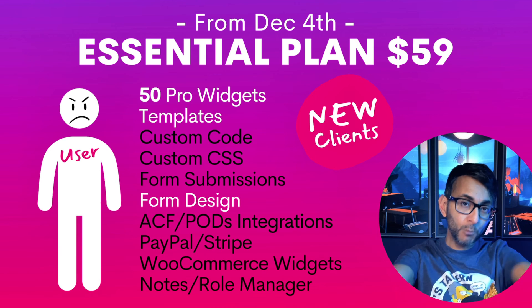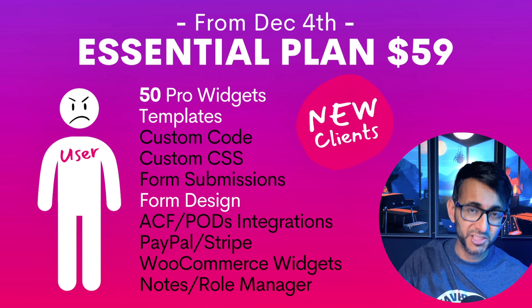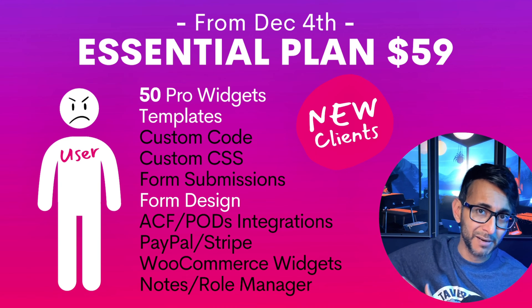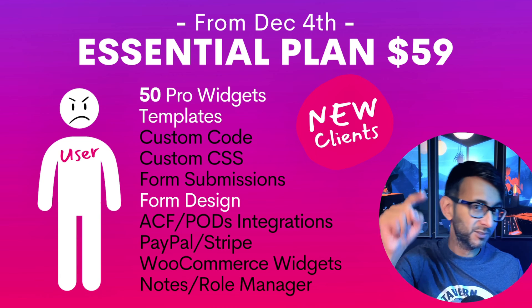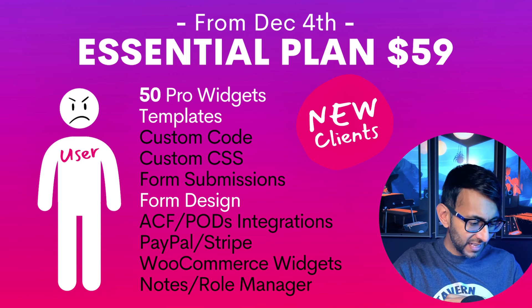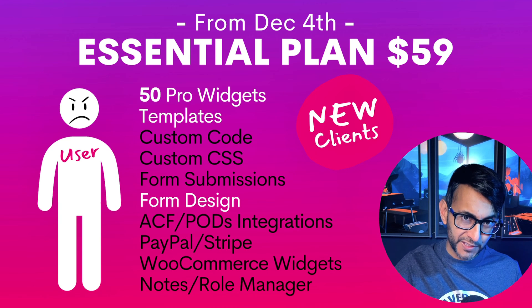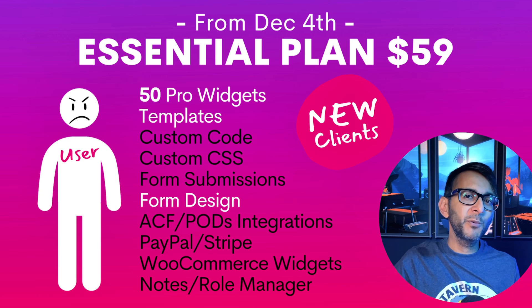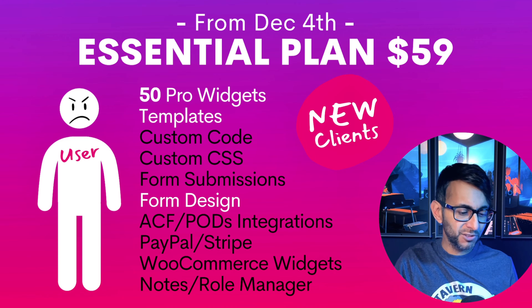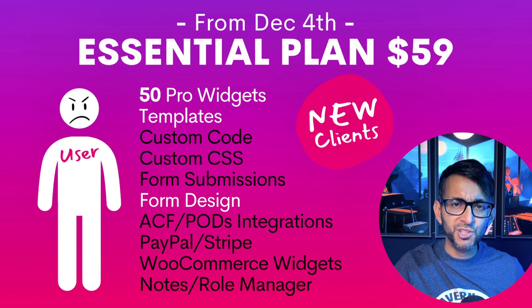Form submissions can also be a bad thing because it can build up how much storage space you're using in your WordPress file manager, so always keep an eye out on that. But if you're not bothering with e-commerce and you don't want a separate PayPal/Stripe button, you're not using custom fields, you don't bother with custom CSS — you're just using what you get out of the box: the heading, the text, the image, the video, the accordion, the tabs — loads of features. You're going to be okay with the essential plan.